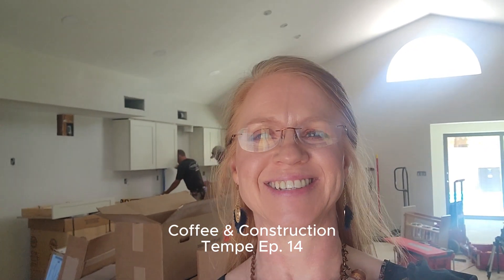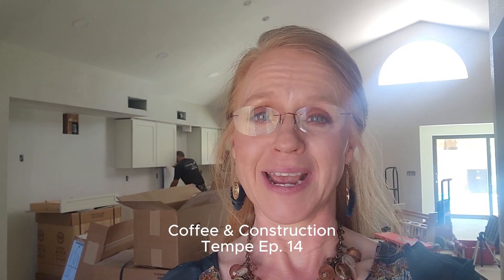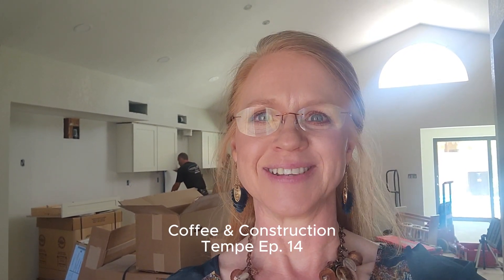Hello friends, Sheila here with Homework Remodels and Tri-Lite Builders, back at our job site again today. Coffee and Construction in Tempe, episode 14. Great progress on this project — there's so much to show you today. I'm going to show you paint and cabinet install.